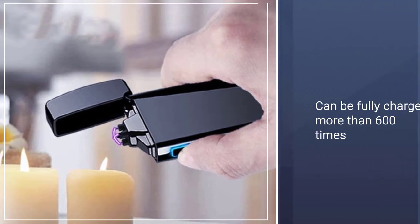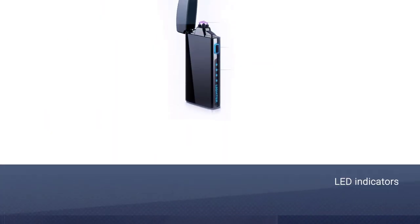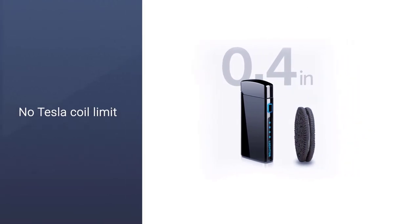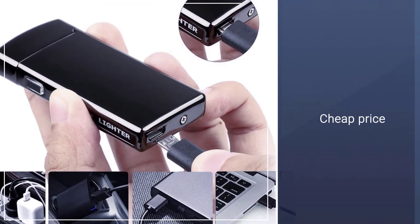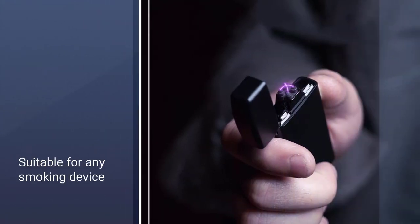If you want a lighter that can show the power status, choose it. There are four LED battery indicators on the side of the electric cigarette lighter. If you see the blue light off, it means it needs to be charged immediately. It takes approximately 1.5 hours to fully charge the lighter with a micro USB cable, 5 volts, 1A. The cable is included in the package.